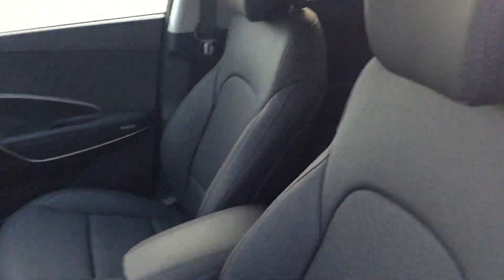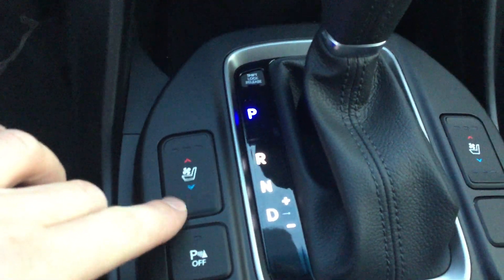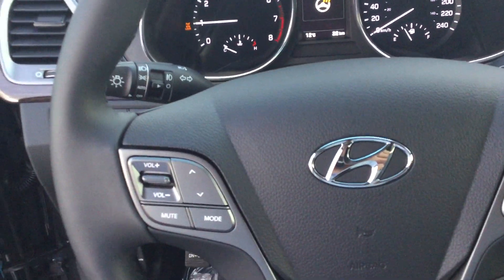Beautiful leather interior. As I mentioned earlier, heated and cooled seats — if we look down right here, very nice to use. Summertime, cooled seats; wintertime, heated seats, or whatever floats your boat. You get a nice leather-wrapped heated steering wheel as well. You'll love it in the wintertime.